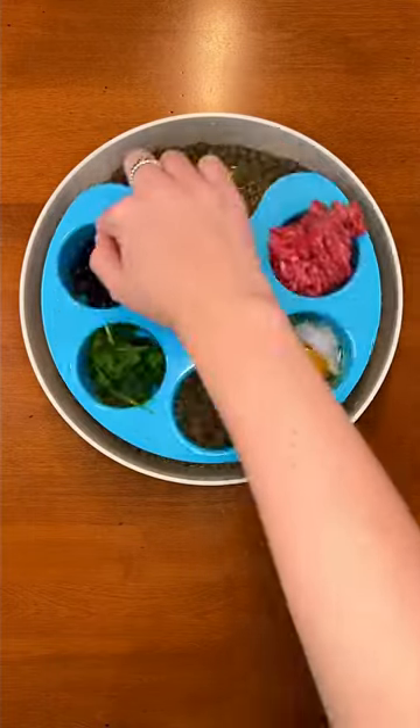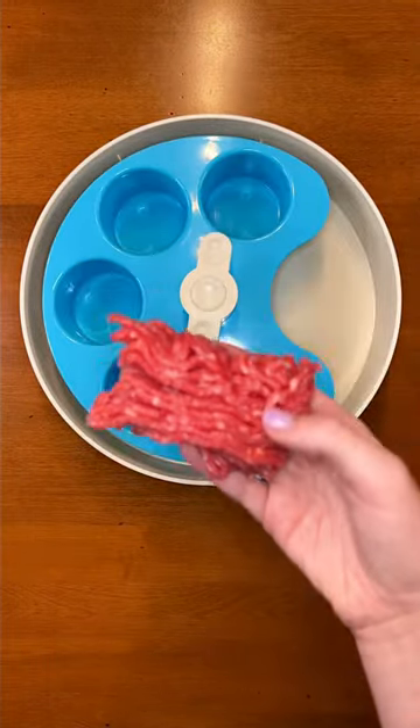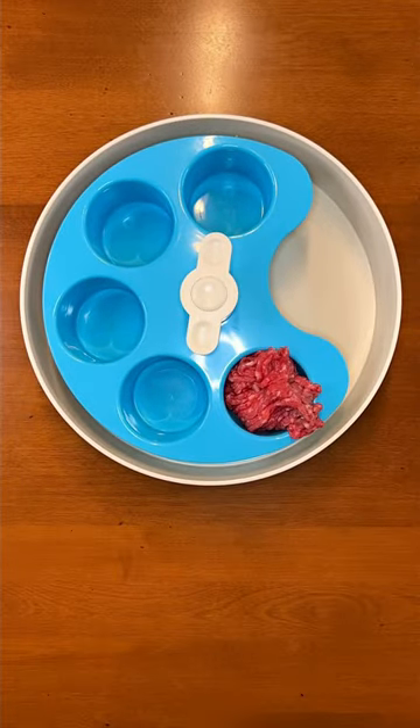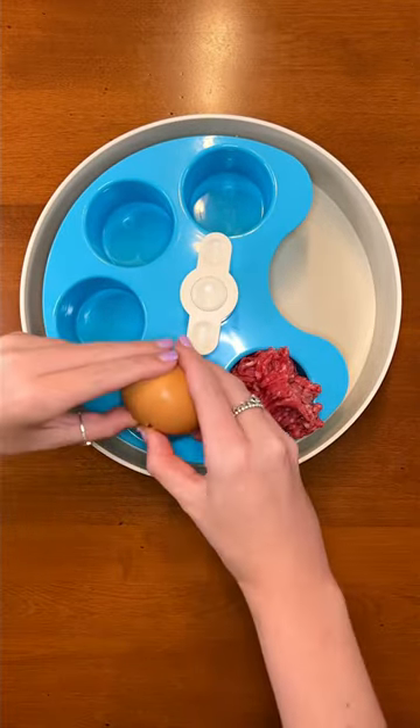Here are four healthy foods you should add to your dog's kibble to boost their health, and the best part is you probably already have them. First is raw meat. Ground beef is a great source of extra protein.